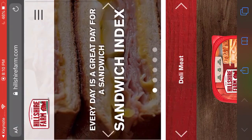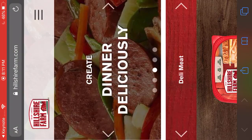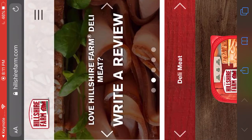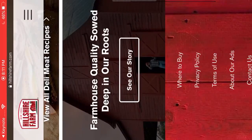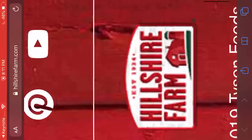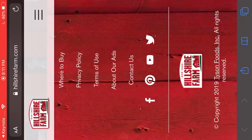Every day is a great day for a sandwich — that does look good. Love Hillshire Farm! I can read that. Wait, write a review? No, I've never even tasted it. There's the present Hillshire Farm logo. Wait, they have a YouTube? I have a YouTube too.